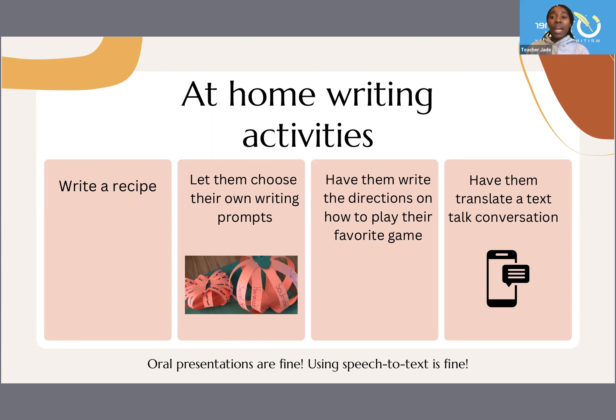And then thinking about writing: oral presentations are fine, using speech to text is fine. Help them start working on constructing those ideas. Remember the structure and the development — once they're comfortable creating the content and structuring it, then they'll feel a little bit more at ease when they have to write it out.